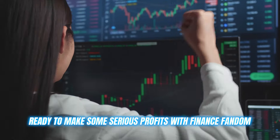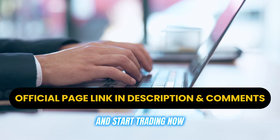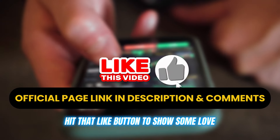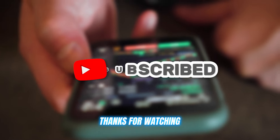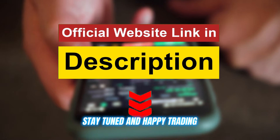Ready to make some serious profits with Finance Phantom? Click the link in the description below and start trading now. If you have any questions, drop a comment below, hit that like button to show some love, and get ready to see some impressive profits rolling in. Thanks for watching, and I'll catch you in the next video. Stay tuned, and happy trading.